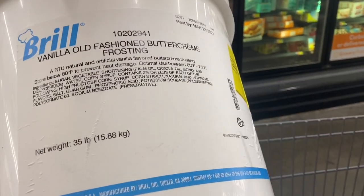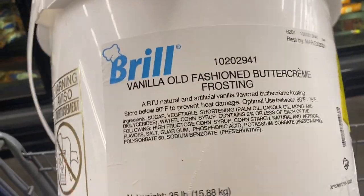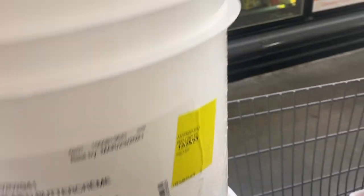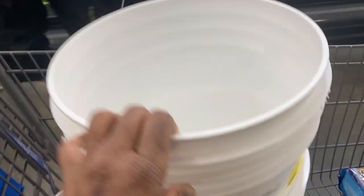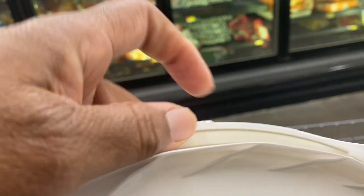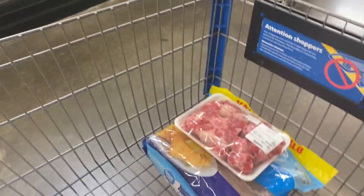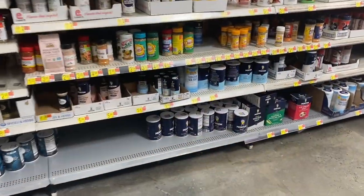So y'all, right here at the bakery — I got these containers. The 35-pound net weight is what it holds. It had buttercream icing in here, so I got two of these containers with the lid. As you can see, the lid has a rubber seal. I got two food-grade containers for my prepper pantry storage, and I'm still shopping.